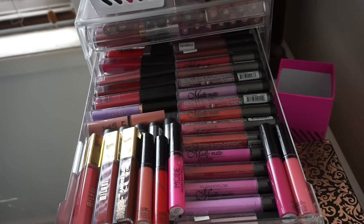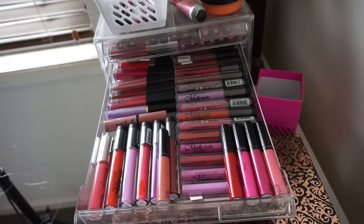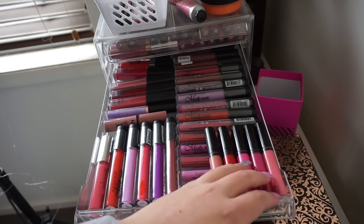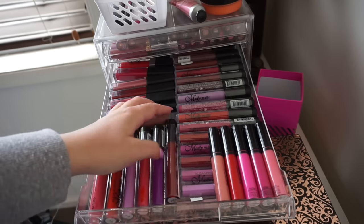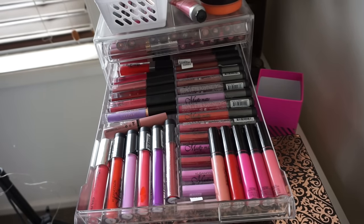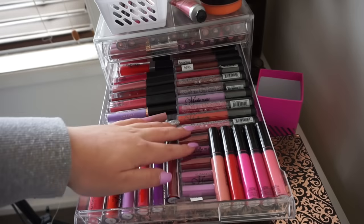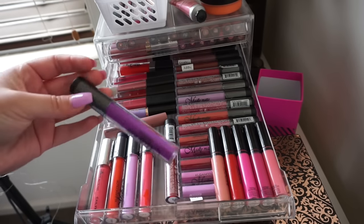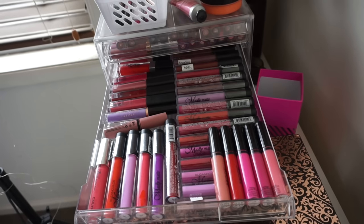In this drawer we have more liquid lippies: three Milani liquid lipsticks, five Mode Cosmetics liquid lipsticks, a few random ones, a Kaelin liquid lipstick, NYX Butter Gloss, a Makeup Revolution one, more BYS Velvet lips, some Clara liquid lipsticks, and all of these Clean Colour Madly Matte Lip Glosses from Shop Miss A — really good for the price at about $1.60 each. I have nearly every single one in the range, with more in another storage.